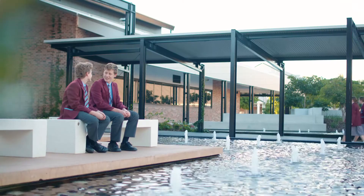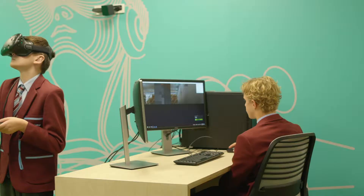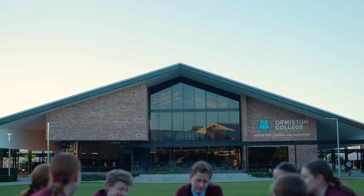Our students will step into universities, workplaces, and the future with confidence, having experienced the benefits of learning in an interactive space that is truly reflective of society's modern, divergent, flexible and dynamic thinking. We are already seeing their amazing achievements as they connect and learn through the Ormiston College Centre for Learning and Innovation.